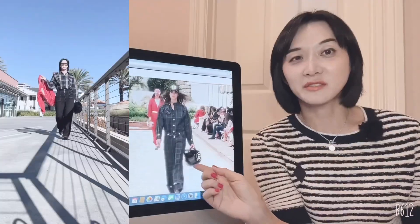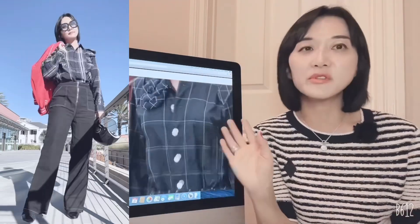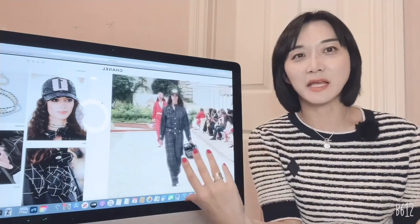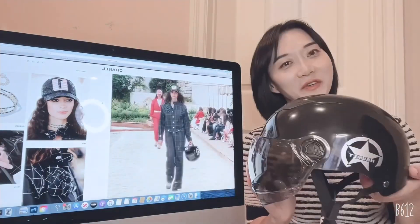The model is holding a motorcycle helmet — I think they were trying to show a sporty, racer kind of style. So I got some items to look like a racer. This is kind of a prop for me — I got it from Walmart's website, just for fun to show the style.